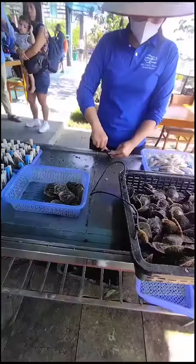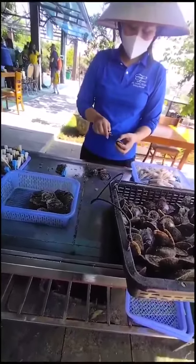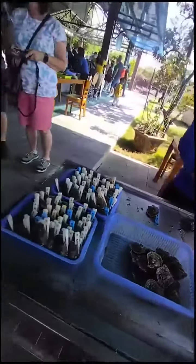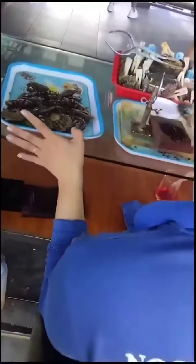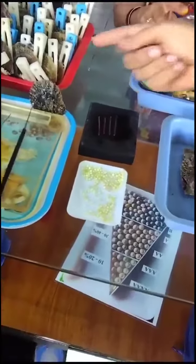This is pearl culture in Vietnam. The oyster is opened a bit, and a small hexagonal aragonite is inserted into it. After a certain period of time, it becomes a shining pearl.